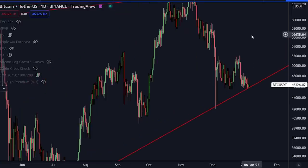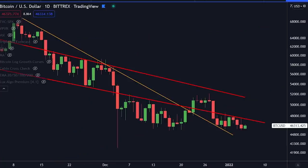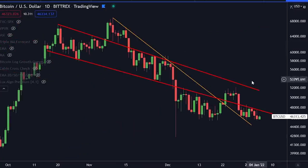If we break down from this level, from a technical standpoint we will have lost this support. At that point it looks likely that we are going to find lower prices — first stop would be $42,000, which I do believe is going to be big support for Bitcoin. Let's continue and jump over to the daily time frame.